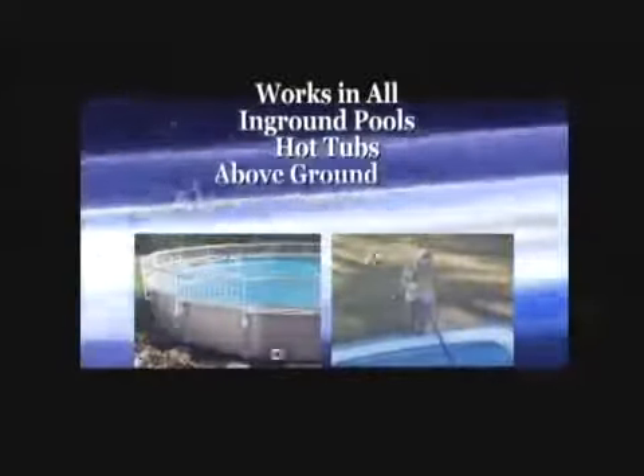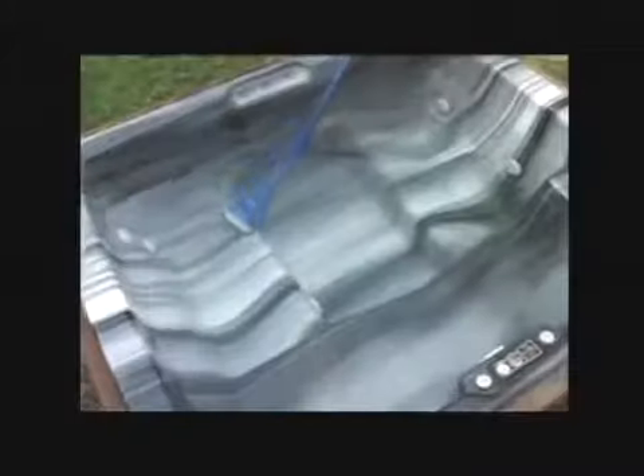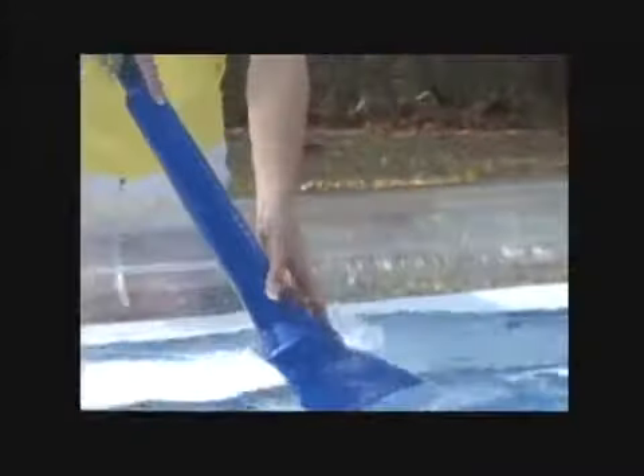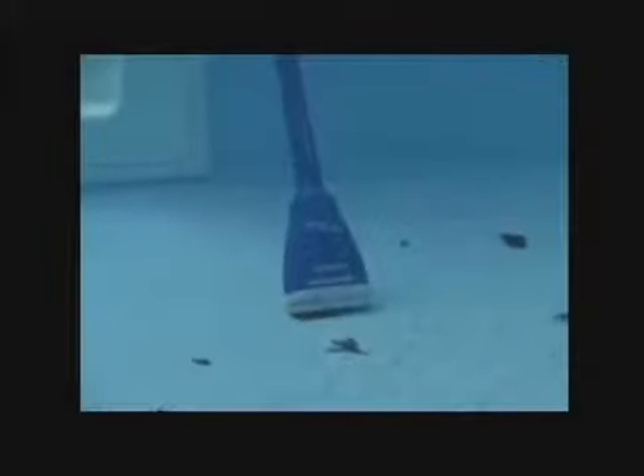The vacuum will work in all in-ground pools, hot tubs, inflatable pools, above ground pools and kiddie pools. The Aqua Broom is a hoseless, battery-powered hand vacuum that works independently of your filtration system. This makes the vacuum very simple to operate.